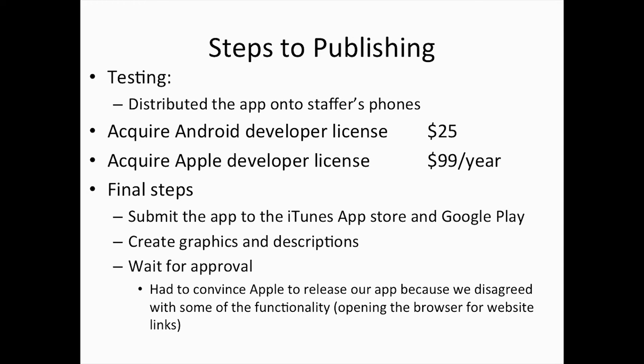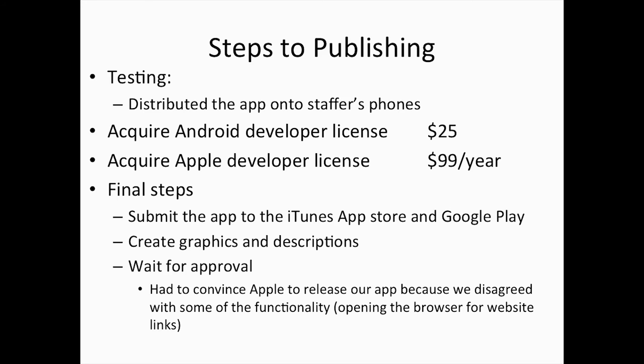Once we decided we were done with testing, we needed to acquire developer licenses for both the Google Play Store and the iTunes Store. These are a necessity — the only ways you can distribute the app to patrons. The cost for a Google Play license is $25, a one-time fee. The cost for an iTunes license is $99, but that's per year, so you'll have to pay $99 every year to keep it up.